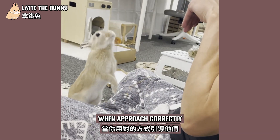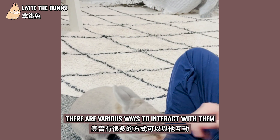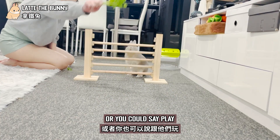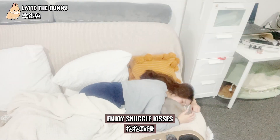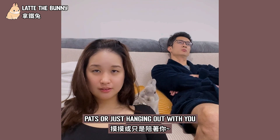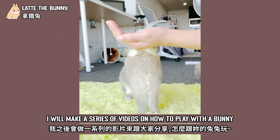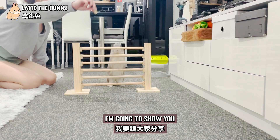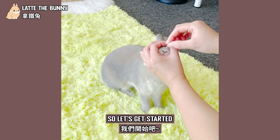When approached correctly, they can be incredibly responsive. There are various ways to interact with them, or you could say play. They can be trained to perform tricks, enjoy snuggles, kisses, pets, or just hanging out with you. I will make a series of videos on how to play with your bunny. In today's video, I'm going to show you how I train my bunny to play with a jumper. So let's get started.